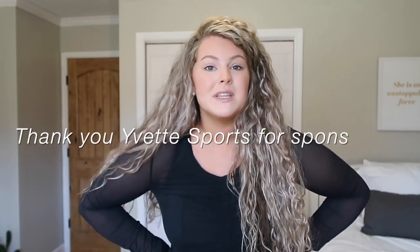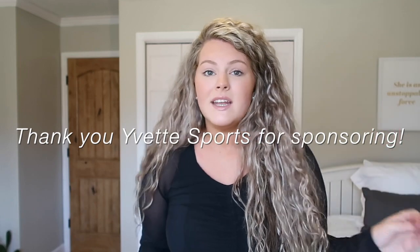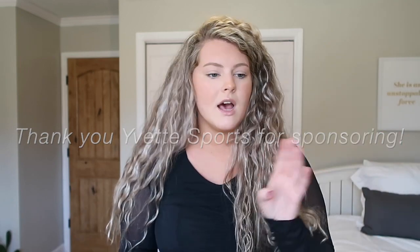Hello everybody, hope you are all doing well today. If you guys are new here, my name is Savannah, and in today's video I'm going to be sharing a super fun and exciting haul of activewear clothing from Yvette Sports. Thank you so much to Yvette Sports for sponsoring today's post. I have 10 activewear items — a combination of leggings, sports bras, and a few different tops.